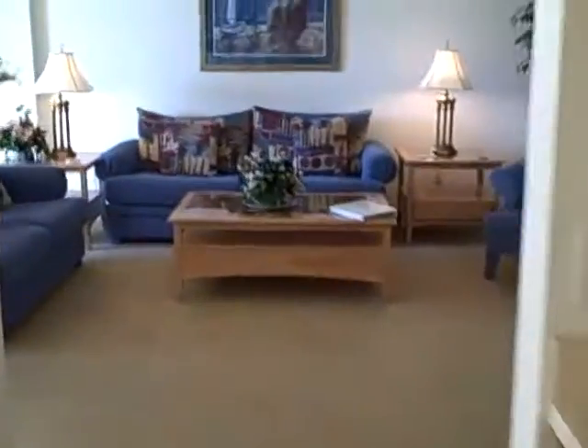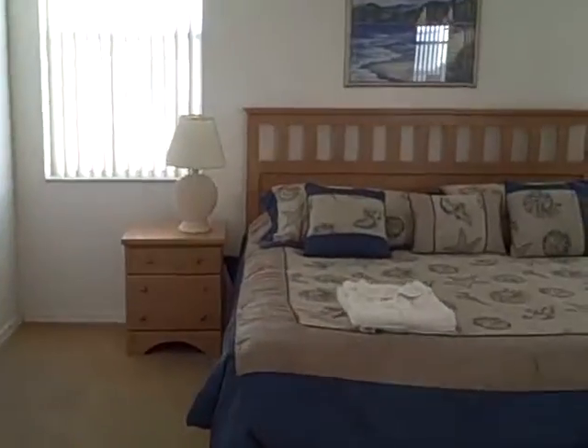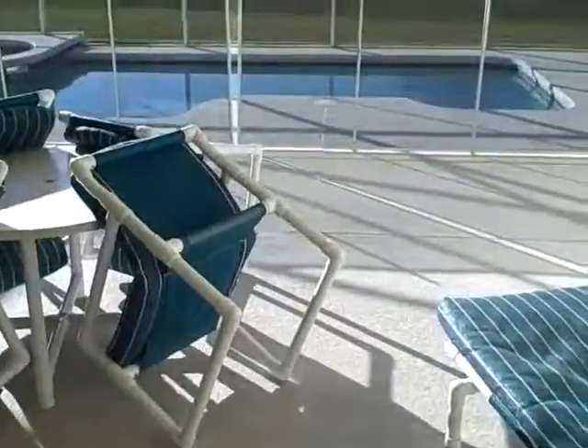And off we go to the master. The master bedroom right here has a bathroom that will also lead out to the pool area.